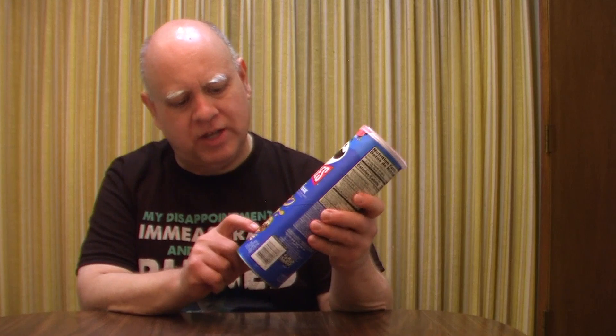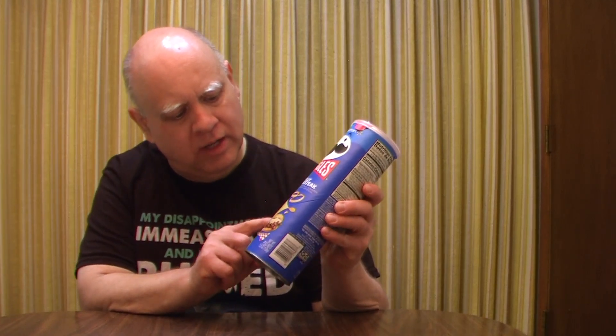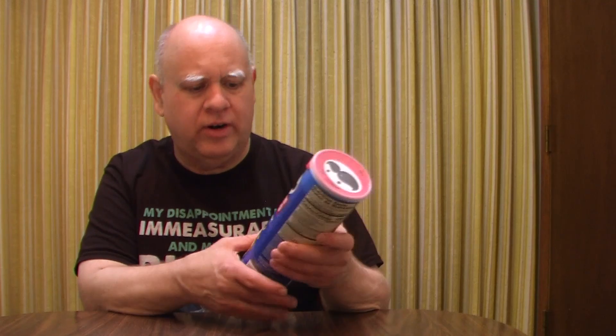It is a 5.5 ounce can. These are Philly cheesesteak flavor — you can see it's got the steak, the onions, and the cheese there. We're gonna give these a try and see how they are. I've never had these before. From what I understand, I don't know if they're new or not, but they're only sold at Walmart.